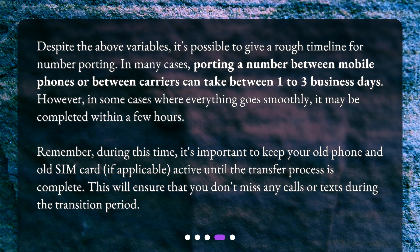During this time, it's important to keep your old phone and old SIM card, if applicable, active until the transfer process is complete. This will ensure that you don't miss any calls or texts during the transition period.